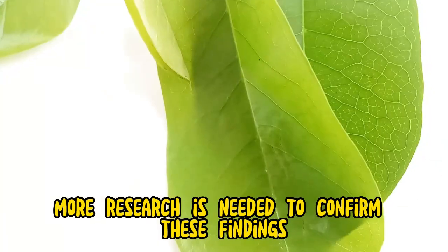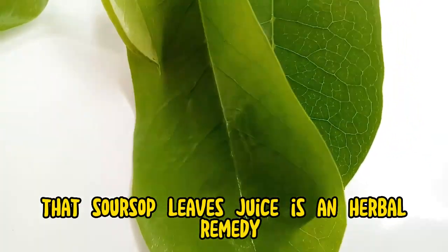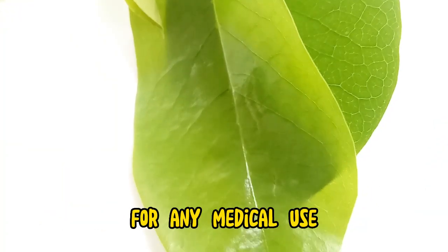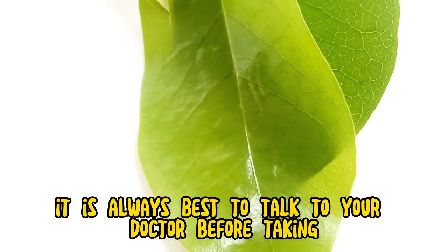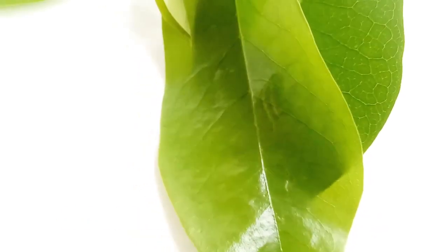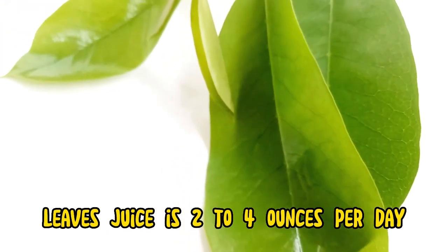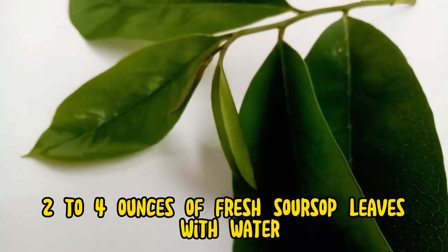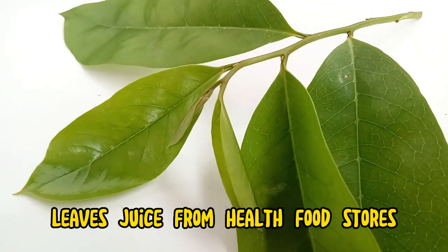However, more research is needed to confirm these findings. It is important to note that soursop leaves juice is an herbal remedy and has not been approved by the FDA for any medical use. It is always best to talk to your doctor before taking any herbal supplements. The recommended dosage is 2-4 ounces per day. You can make the juice by blending 2-4 ounces of fresh soursop leaves with water, or purchase it from health food stores.